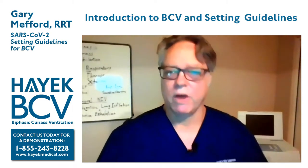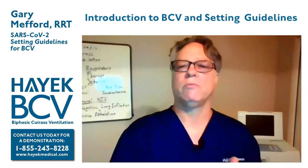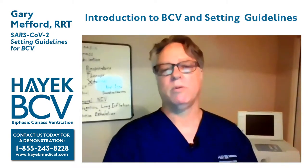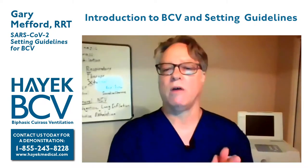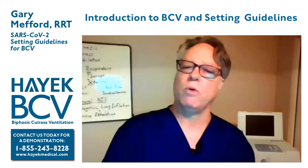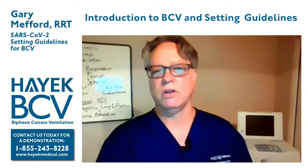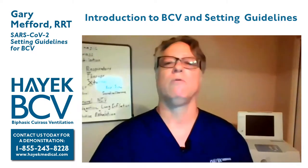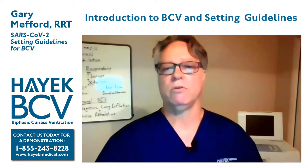Hello, my name is Gary Mefford. I'm a clinical specialist with Hayek Medical and there are some things I want to share with you. We've been talking about this for some time and trying to decide what's the best place to start. But now with this pandemic underway, we believe we've got something that can really make a big difference for these COVID patients in the ICUs. We'd like to share a little bit about our product and how it can make a difference for you and your patients.